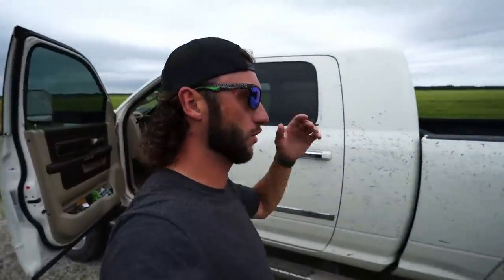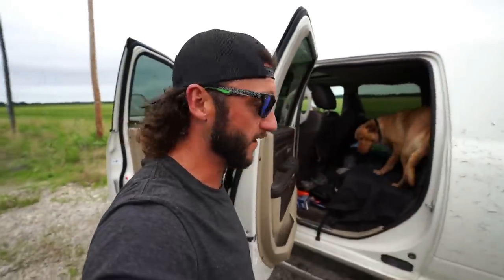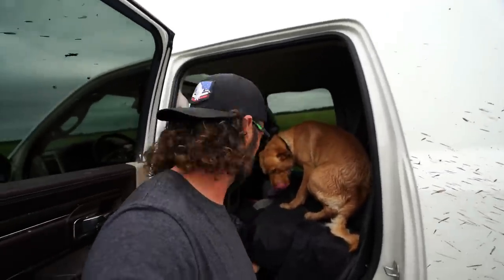Knew I should have worn my muck boots. You guys have been asking about the camo duck shoes — they'll be available June 22nd. Remember, if you purchase something at Ducks Waterfowl, Googan, or Bucks, use code BOB at checkout to save yourself some money.